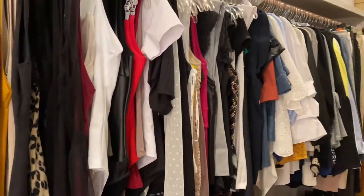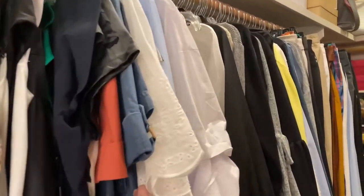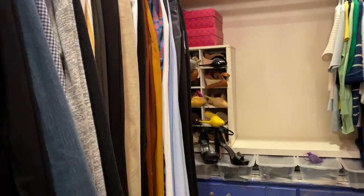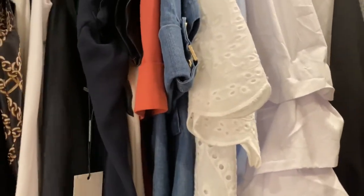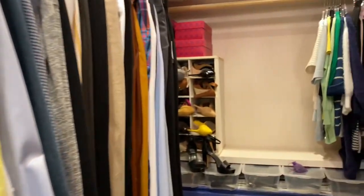So in here, what I've decided to do is move all of my long sleeve over there, and then bring my t-shirts from the hall closet in here to wear for casual stuff. So I think that's what I'm going to go ahead and do today.